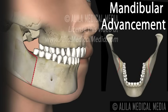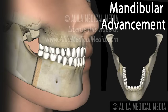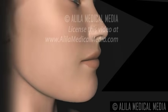In this case, the tooth-bearing portion of the lower jaw is repositioned forward. Orthognathic surgeries are commonly performed in combination with orthodontic treatments and may take several years to complete.